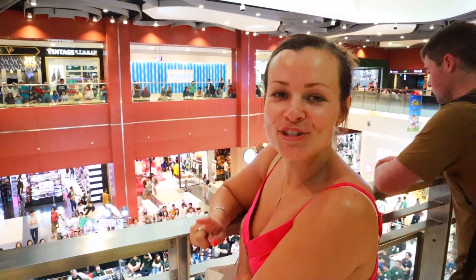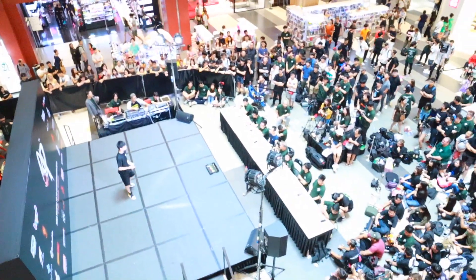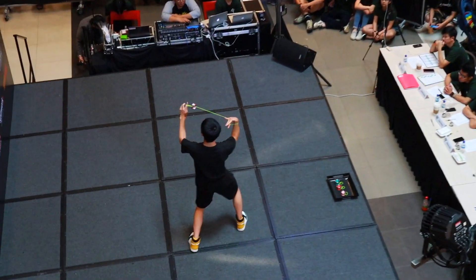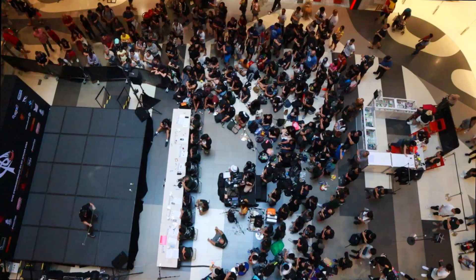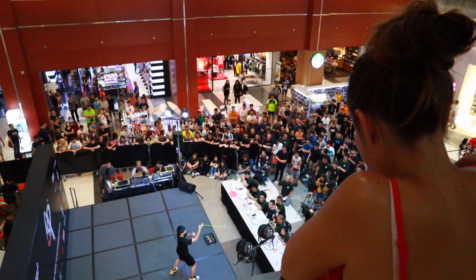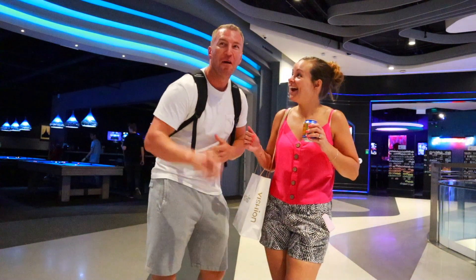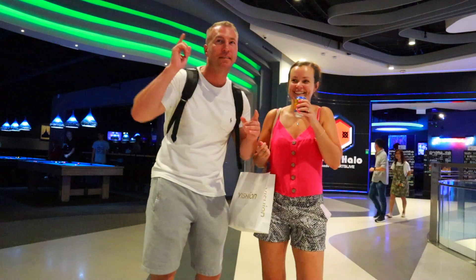We're in the shopping centre and we've just come across the Yo-Yo Championships. If you're in the house, let me hear you make some noise! That was wicked — it's still going on here.